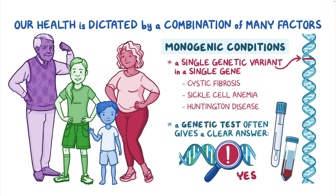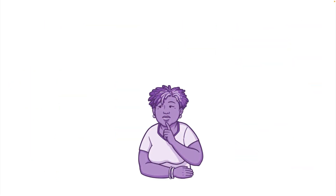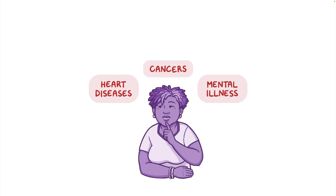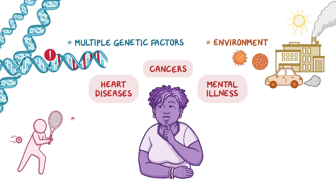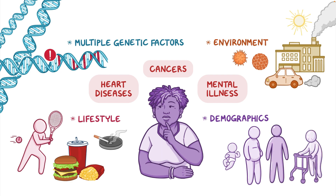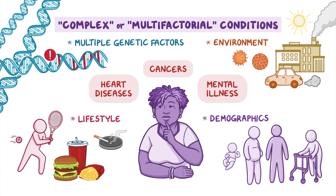A disease-causing variant is either identified or it's not. For most other health conditions such as heart diseases, cancers, and mental illness, the cause is usually more complicated and likely includes multiple genetic factors, the environment, and a person's lifestyle and demographics.